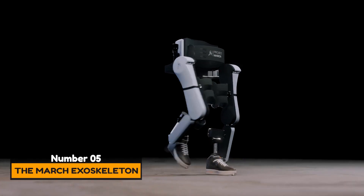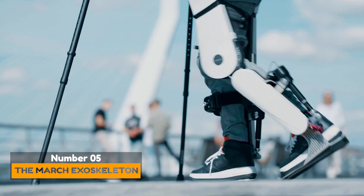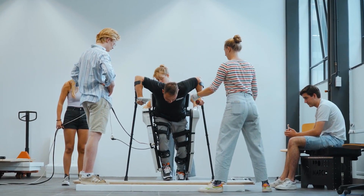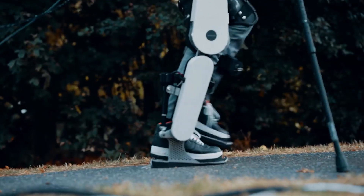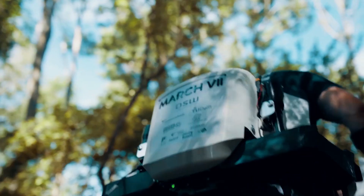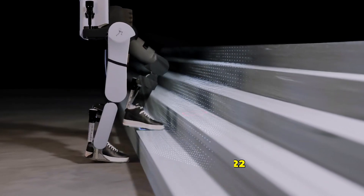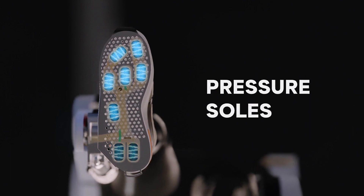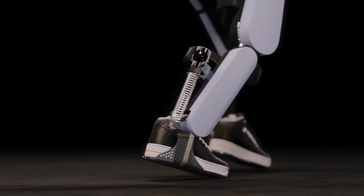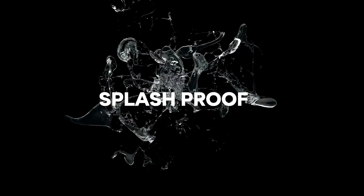Number 5: The March Exoskeleton. Exoskeletons are useful in general. For instance, they help people with musculoskeletal disorders, and it is due to this that the Dutch Team Project March is working on the 7th version of this exoskeleton. It was presented on the 11th of March 2022. This version comes with pressurized soles that measure pressure at various parts of the foot, allowing a more accurate estimate of the pilot's balance. It is also splash-proof.